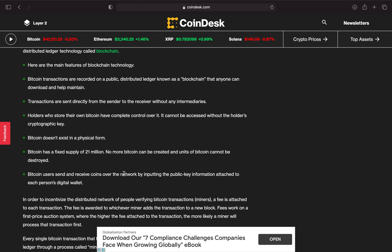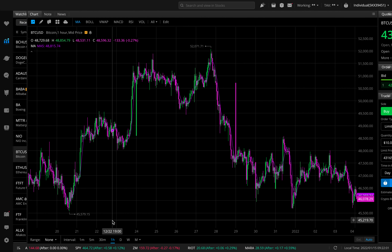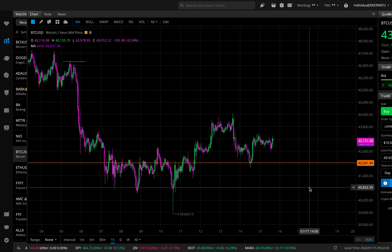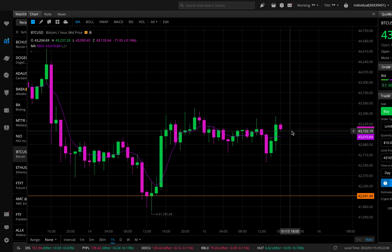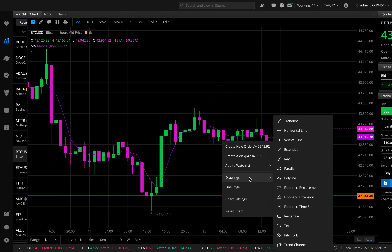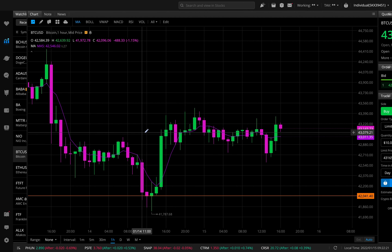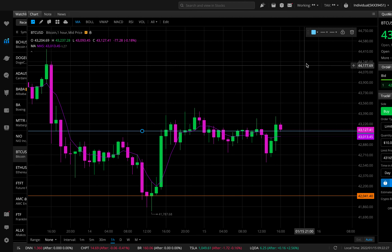On the hourly chart, I'm looking for buying pressure right around $43,100. That's where I'm looking for some Bitcoin buying pressure, so I'll mark that level green.